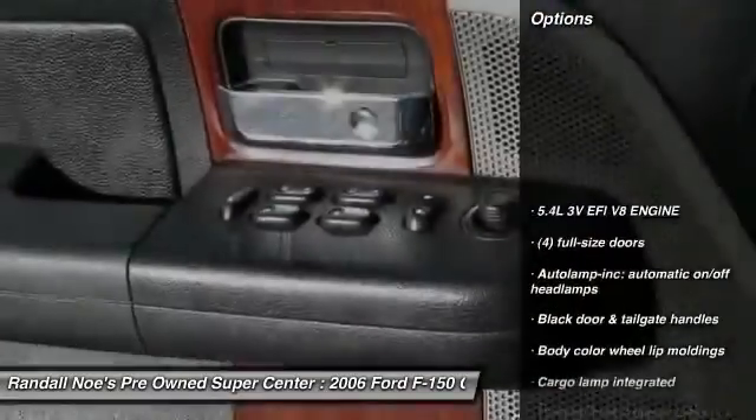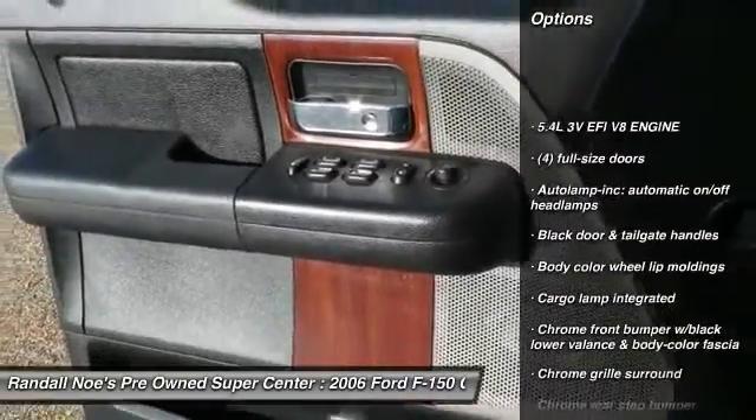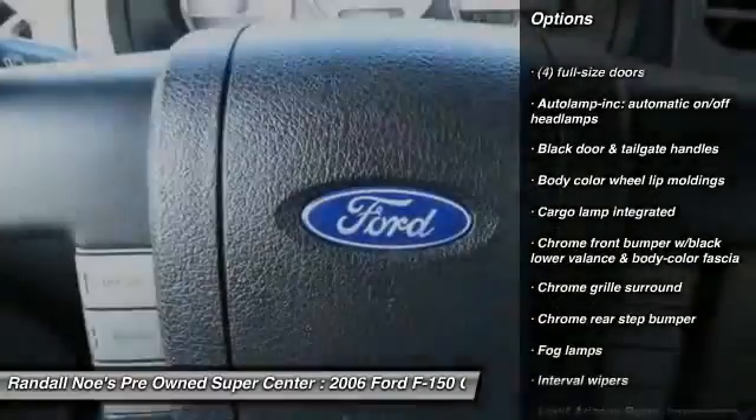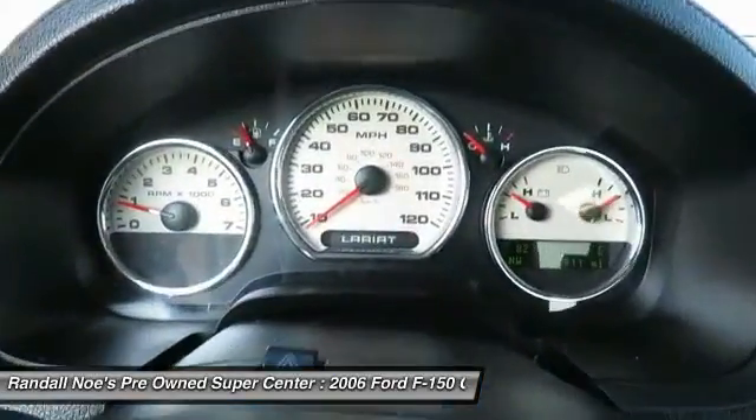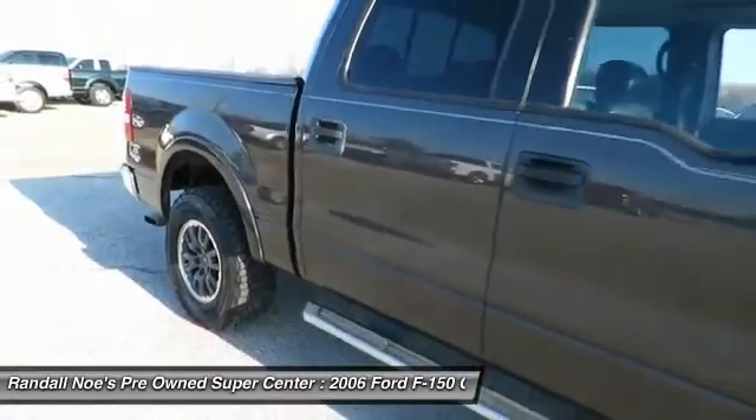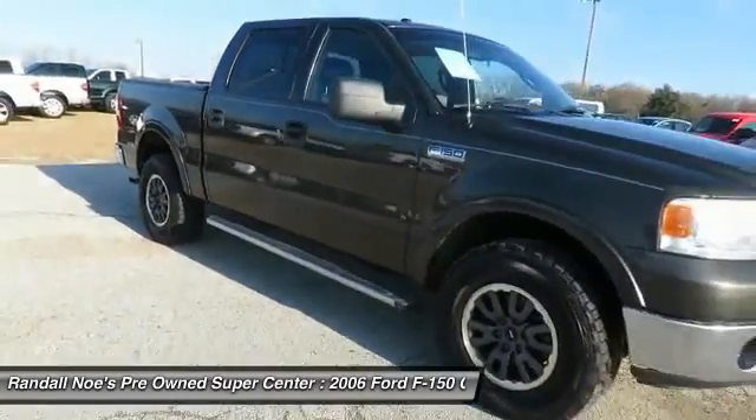Four-wheel drive, auto-dimming rear-view mirror, PPO, fog lamps, Secura-Lock anti-theft ignition, PATS, front stabilizer bar, interval wipers, airbags, tachometer, map lights, dual note horn.